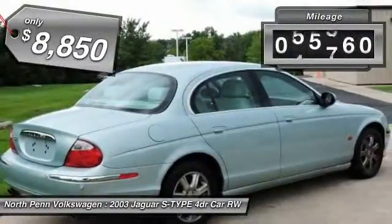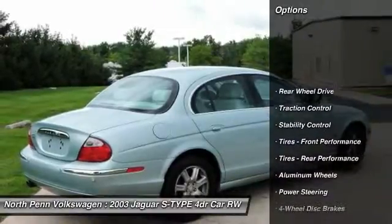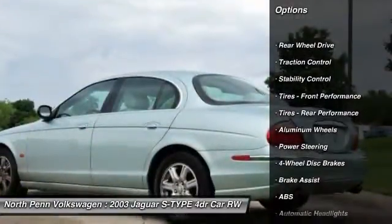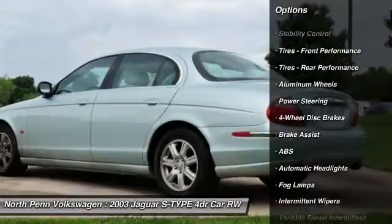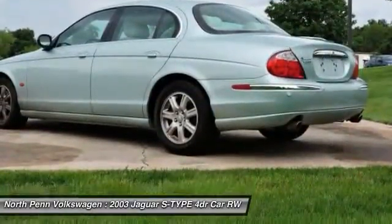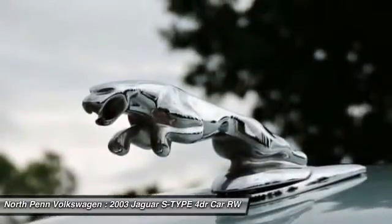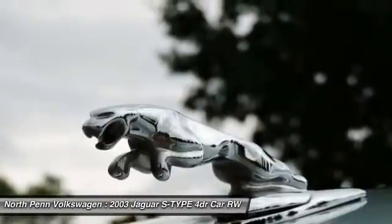This vehicle has less than 70,000 miles. Here are some of this vehicle's great options: anti-lock braking system, traction control, steering wheel audio controls, keyless entry, power passenger seat, stability control, leather-wrapped steering wheel, adjustable steering wheel, driver airbag, and power steering.